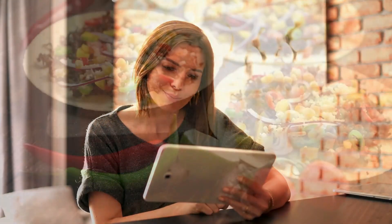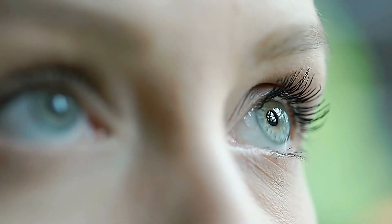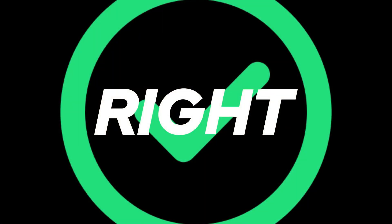In this video, we'll explore the top 10 foods that can naturally enhance and maintain your eye health. Let's jump right in. Number 1.